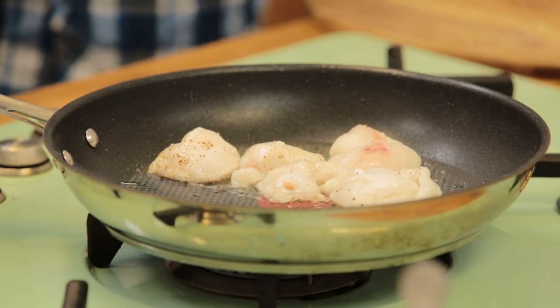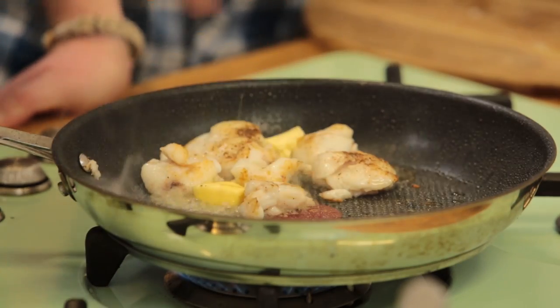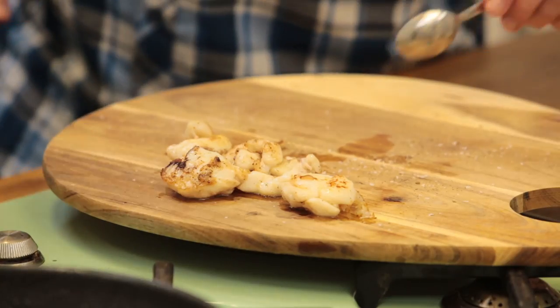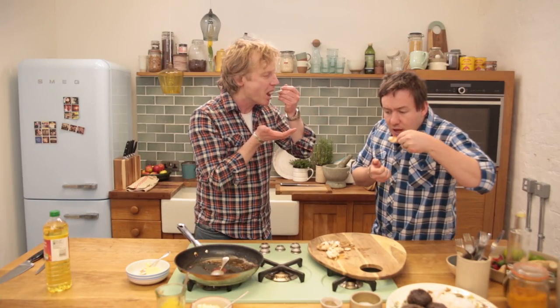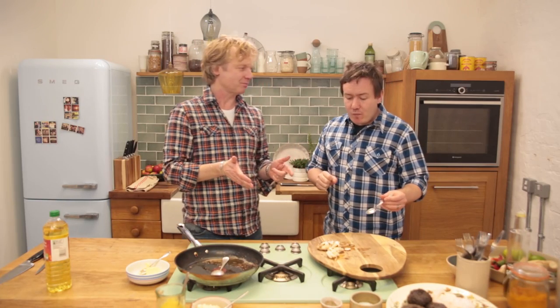What I always do with fish is start on a high heat, because you want to have this crispy layer, and then turn the heat down so you have it still tender and juicy from the inside. I'm going to go with a spoon and just pick one out. Oh, it's really crispy outside — I can see it from here already.